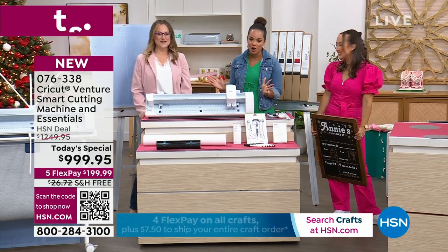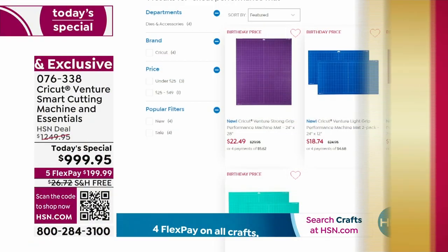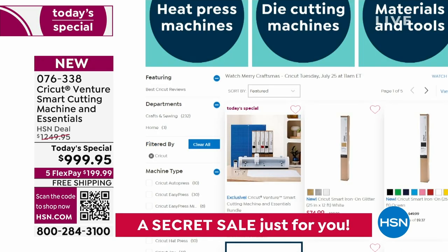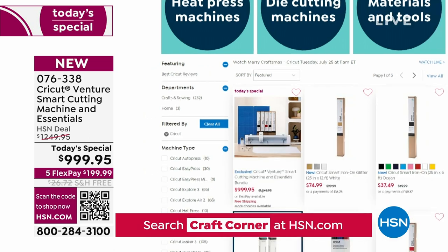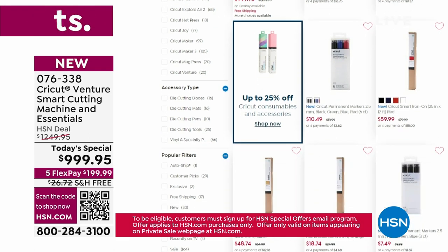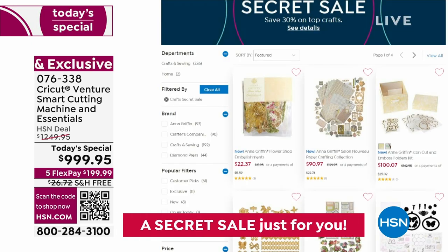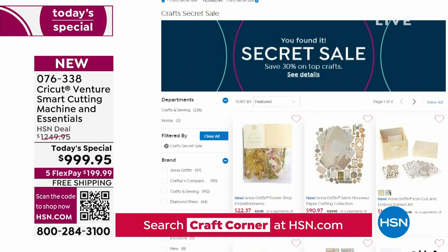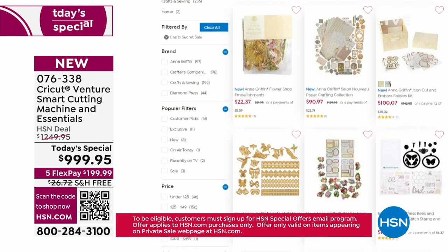Thank you so much, Jill and Chelsea! We do have some extra mats available on hsn.com that work with the Venture and other machines as well. There's a lot happening for our Merry Craftmas event. We even have a secret sale going on — you can get extra savings on some of your favorite crafting brands. You just need the secret phrase: it's 'Craft Corner.' You'll get an additional 30% off on some of our top brands and items on hsn.com.